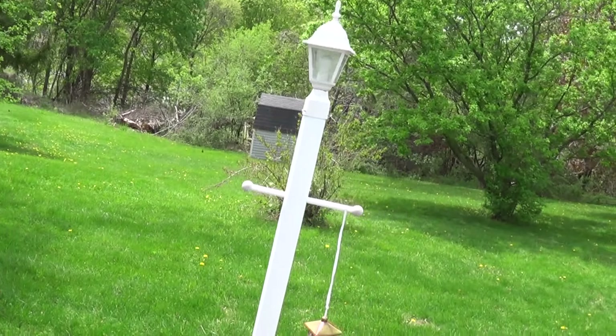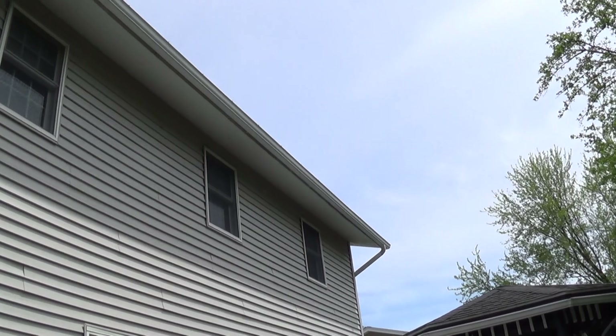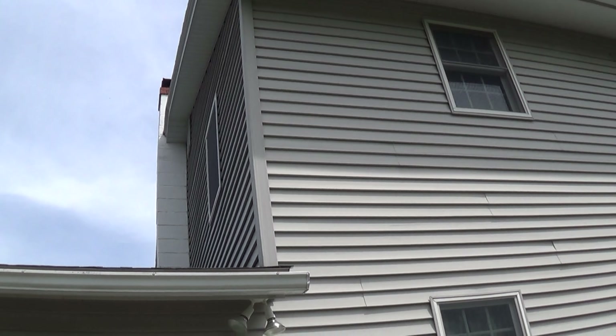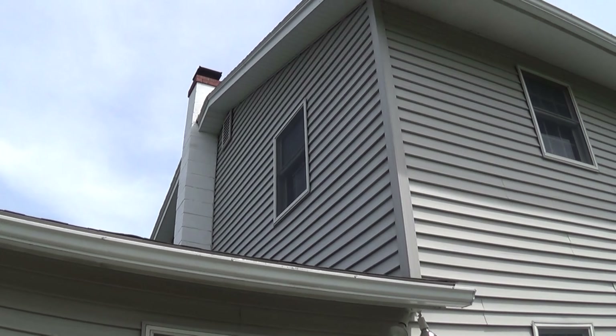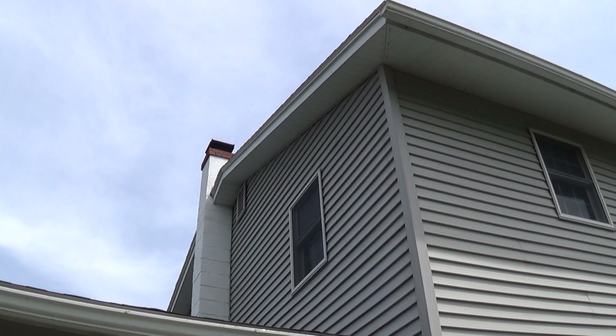I'll take a look at the back side of the house — it's all vinyl siding. Gutters, aluminum fascia and soffit, appears to be in good repair. The chimney looks to be in good shape and even has a cap on it.